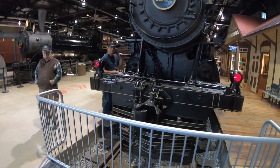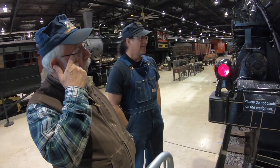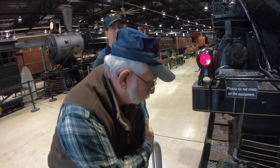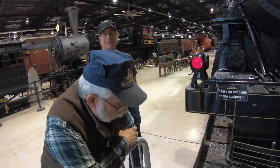You guys work on these? Yeah. What do you do — everything? Do everything. So what are you contemplating today? Moving this 12 inches. Which way? This way. Well, that's just behind a push. Exactly. Oh no, it looks longer.